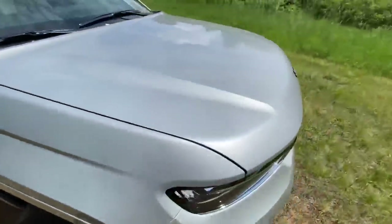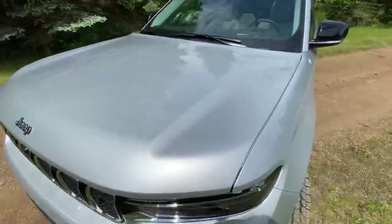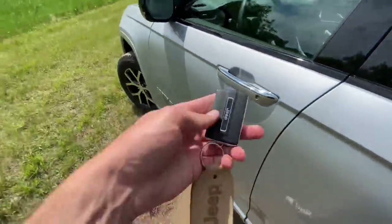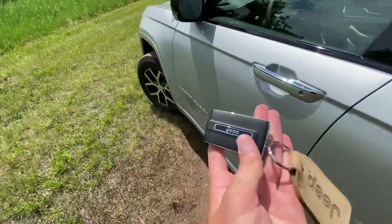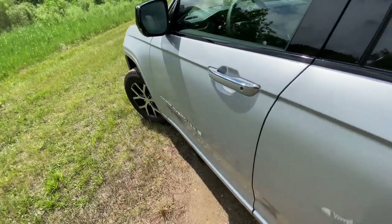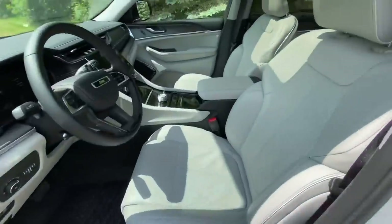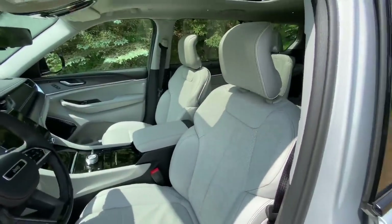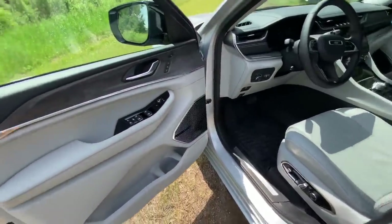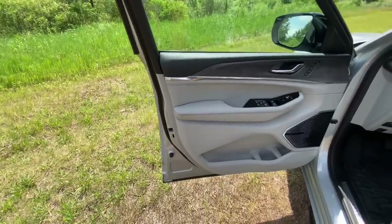The big news surrounding the Grand Cherokee is the interior — Jeep has really stepped up their game. The key is much more premium than the old generation: lock, unlock, remote start, alarm, and power liftgate. This is an Overland trim; Overland trim with four-wheel drive and the 5.7 starts at about $58,000. The base model two-wheel drive Grand Cherokee starts under $40,000, and it goes well into the mid-$60,000s.